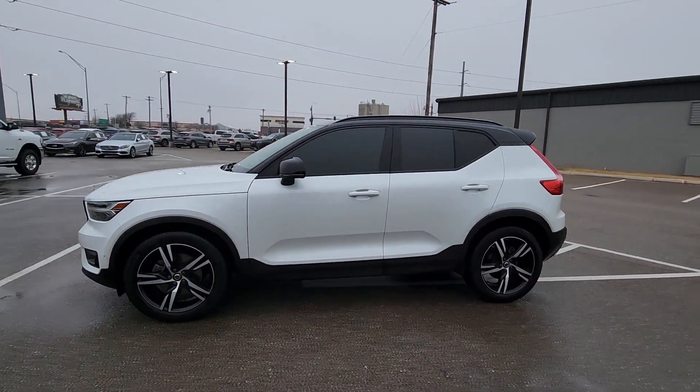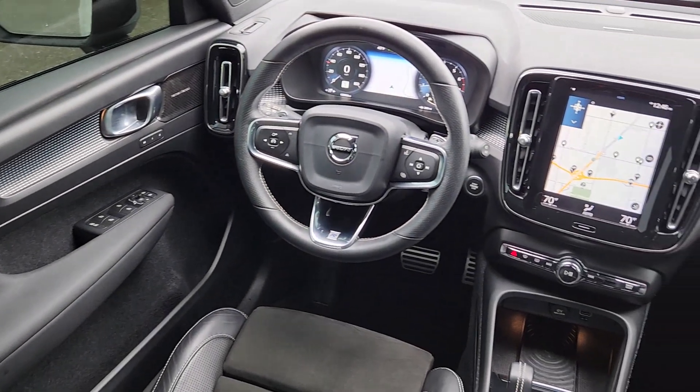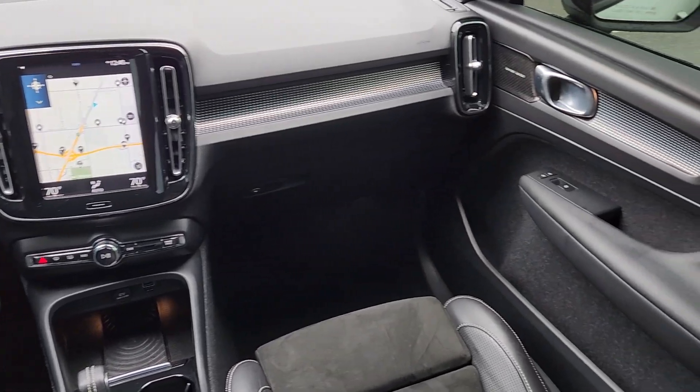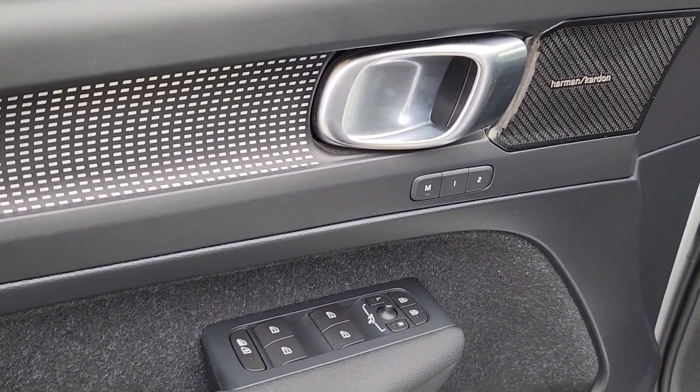The following are some of this vehicle's highlighted options: Apple CarPlay and/or Android Auto, wireless charging station, navigation system, keyless entry, power liftgate, satellite radio, power passenger seat, heated mirrors, fog lamps, and premium sound system.